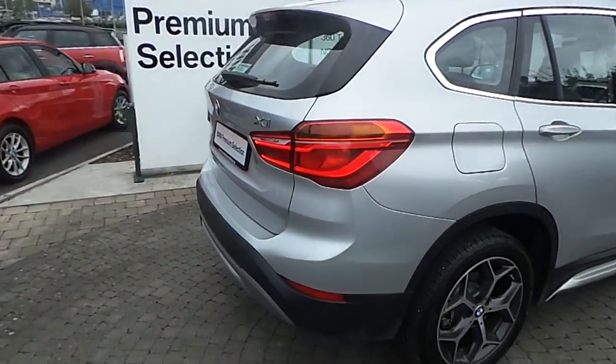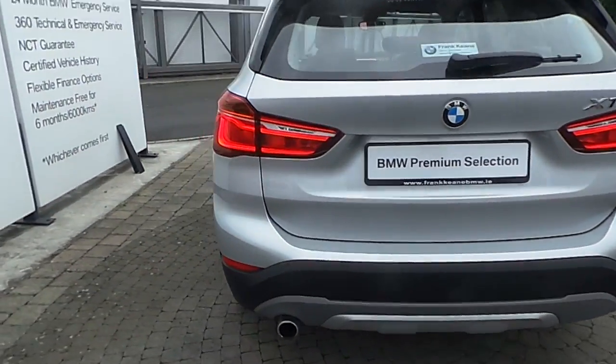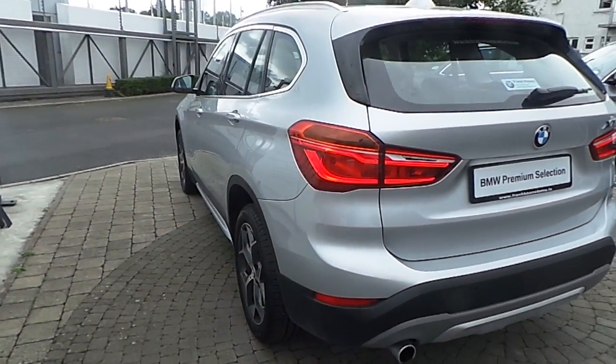Also featured are 18-inch wide spoke style alloy wheels with run-flat tyres, chrome line exterior trim, and the car is finished in glacier silver metallic paint.